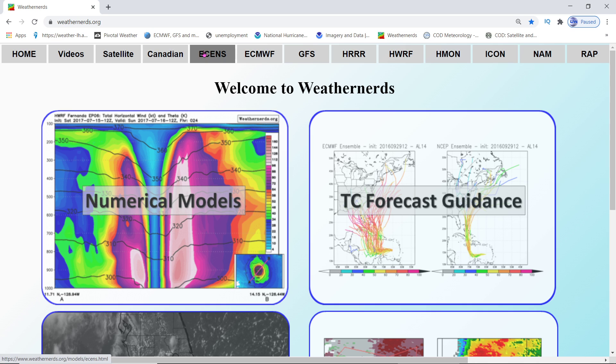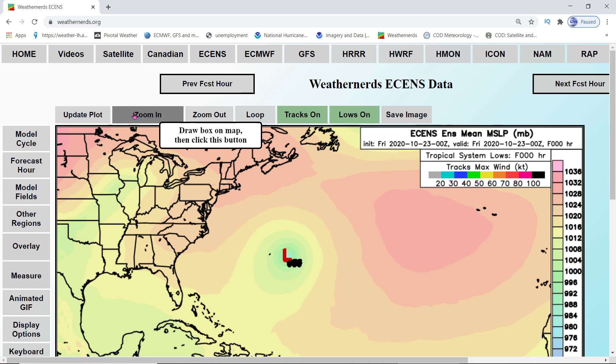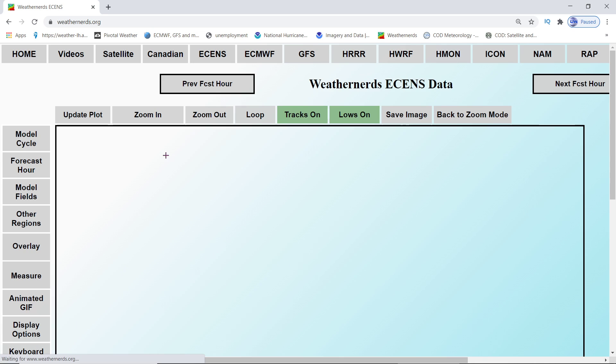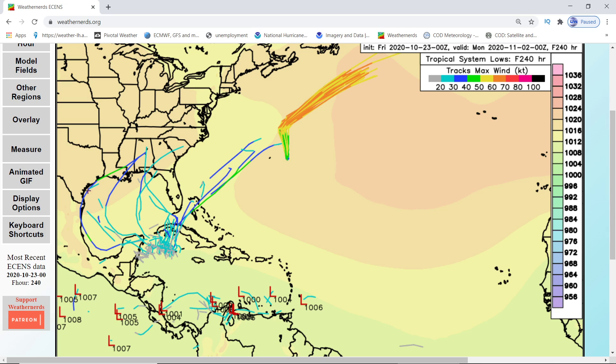If we go through the ensembles and see what the models are showing, going through 6Z first — you'll see that most of the trends show it's going to the western Gulf of Mexico. This one shows 40-knot winds in the blue, gets to 50 in the green, then back to 40, then back to 50 as it gets on land for Texas and Louisiana. That would be a 50-knot wind tropical storm. Some models show it going through Florida, and a couple show it going through the Bahamas still.